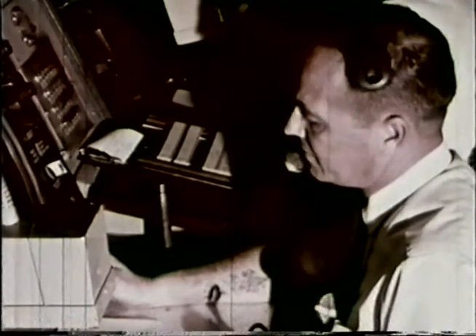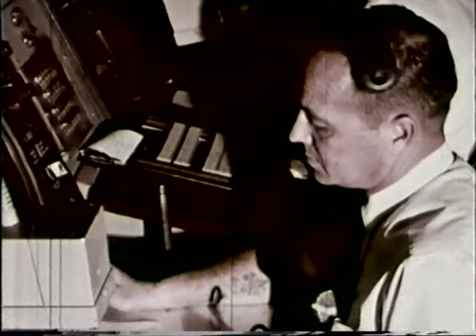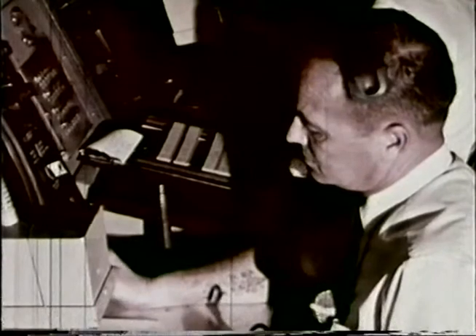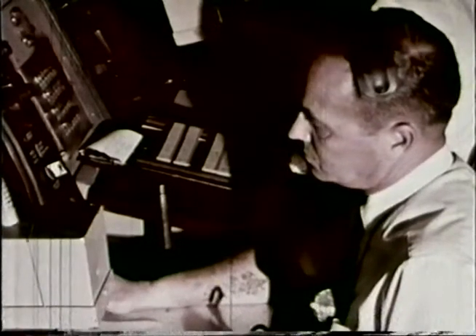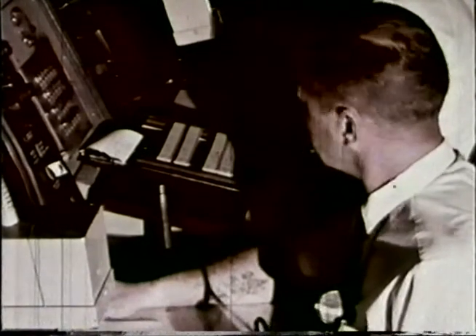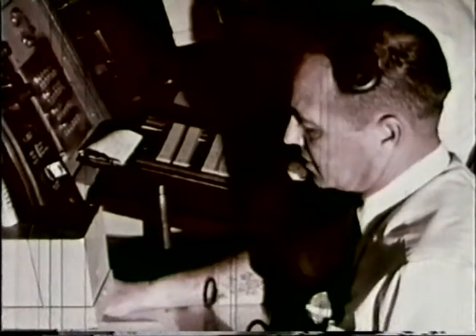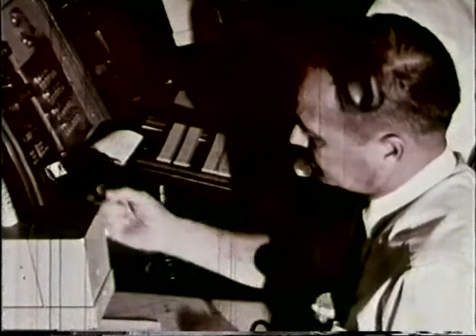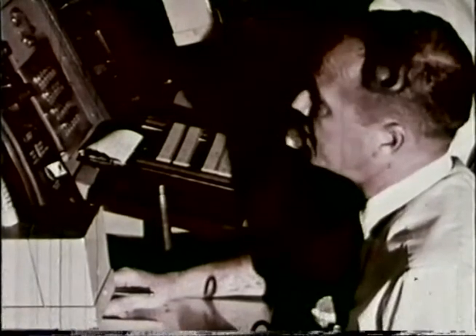Upon leaving 2,000 feet, proceed direct to the Miami VOR. Report leaving 6,000. National 185, squawk code 1000, low. National 185, leaving 2,000, proceed direct to the VOR. National 185, what is your altitude now? National 185, leaving 7.6. National 185, traffic, 1 o'clock, 3 miles, southeastbound, slow moving. Negative contact. National 185, proceed direct Egmont and flight plan route.